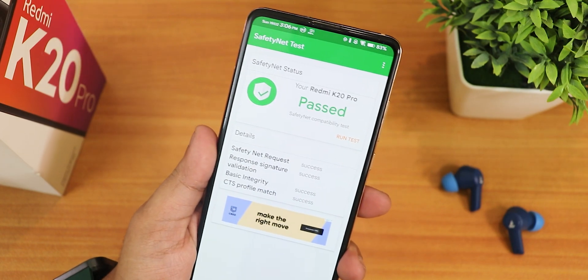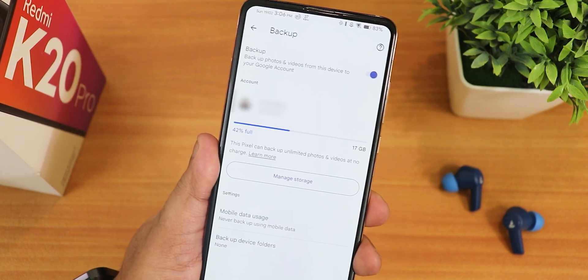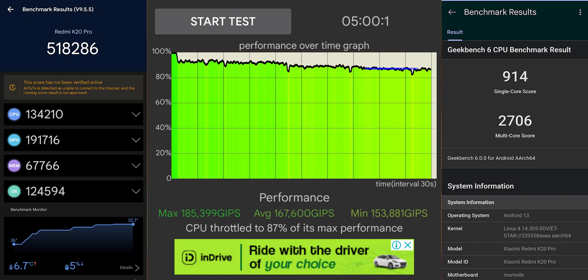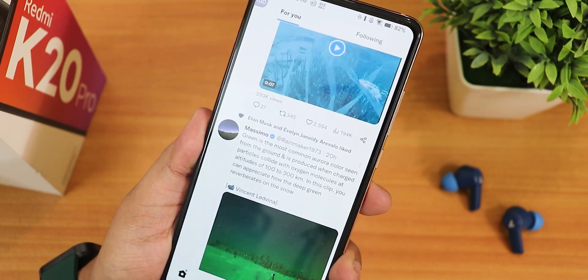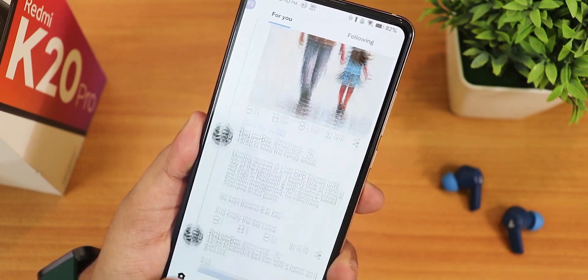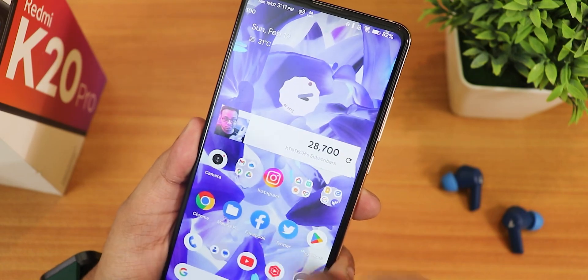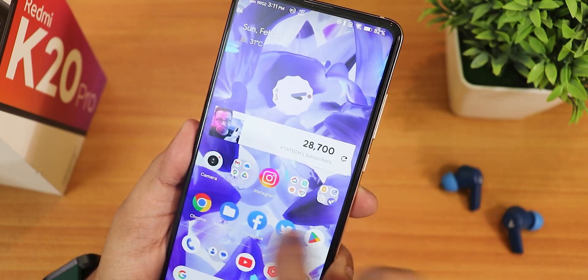This ROM passes the SafetyNet test right out of the box — banking apps work fine. DRM info stays at L1 so you can stream Netflix and Amazon Prime in HD. In Google Photos the device is detected as a Pixel so you get unlimited Google Photos backup. Benchmarks show Geekbench 6 scores for this build. For daily driving, this is one of the best ROMs for the Redmi K20 Pro — it has 102Hz, Leica camera out of the box, plethora of customizations, decent battery life, and VoLTE calls working with a VoLTE-enabled SIM card.